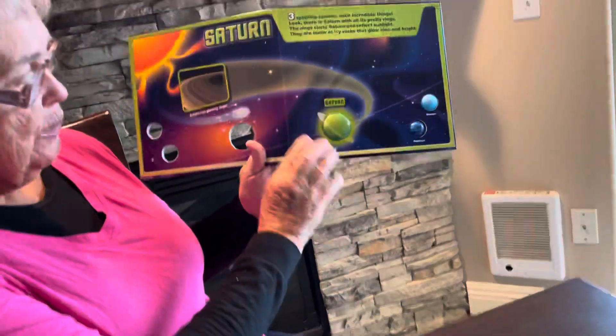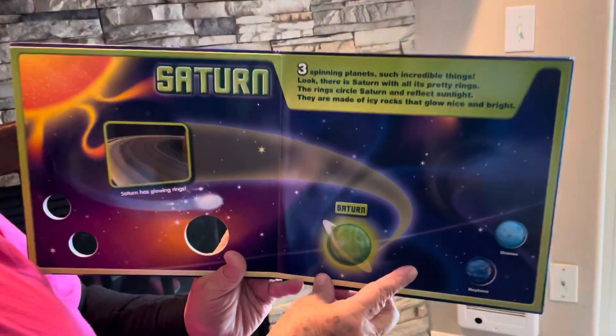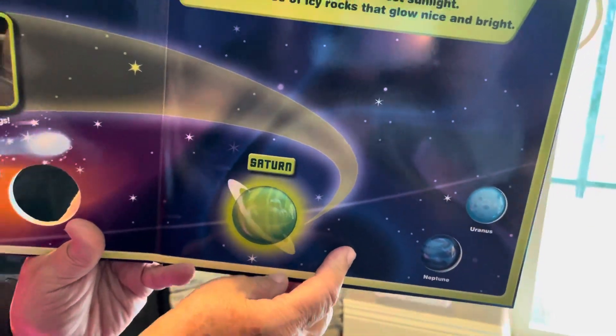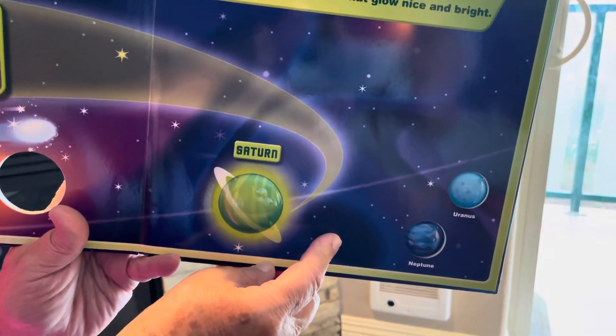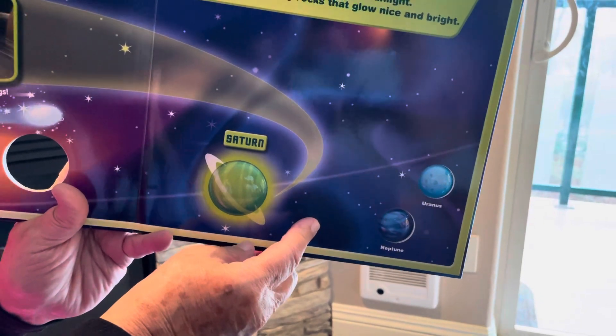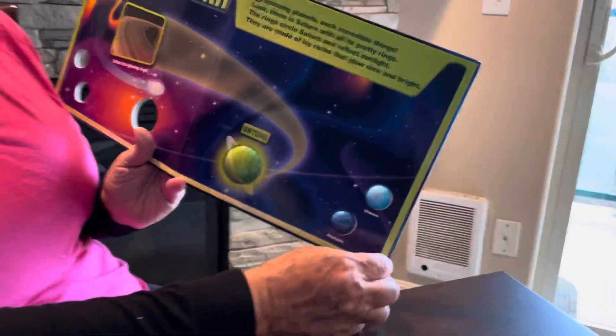Next we get to Saturn. Three spinning planets — such incredible things — look, there is Saturn with all of its pretty rings! The rings circle Saturn and reflect the sunlight; they are made of icy rocks that glow nice and bright. So when you see the rings on Saturn, did you know they're made out of rocks that are ice? Wow!